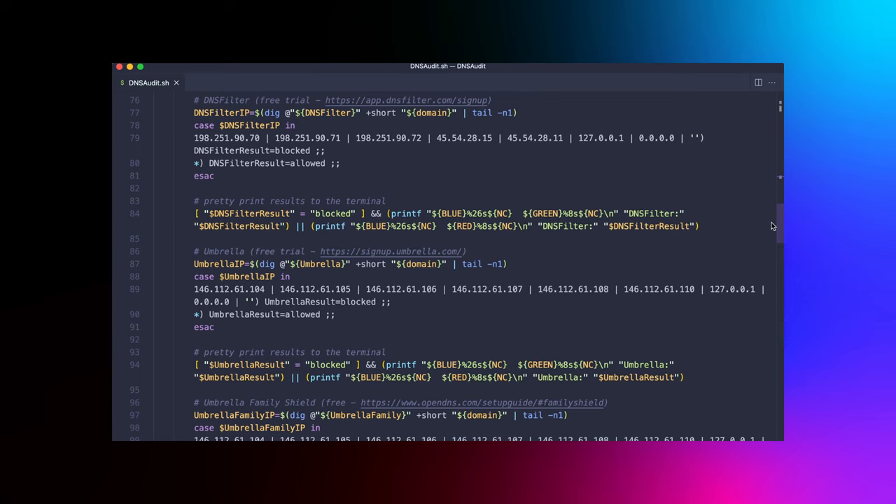There's a significant diversion from Tom's script here. My aim is to quickly determine if a domain is blocked or allowed by a particular secure DNS provider. For each DNS provider, I've incorporated either a case statement or an if statement to check for their specific block indicators. Each DNS provider has its own unique way of signaling that a domain is blocked — some return a specific IP address of one of their block servers, while others return a status code or even no IP at all.